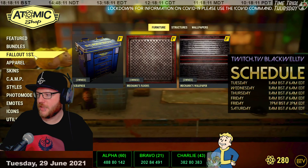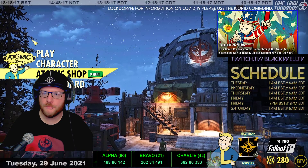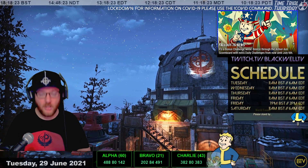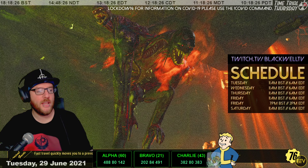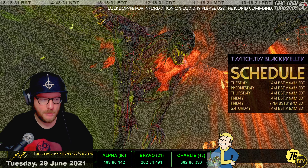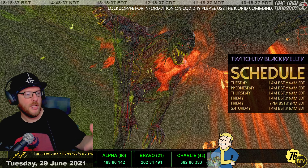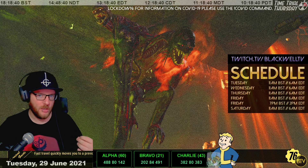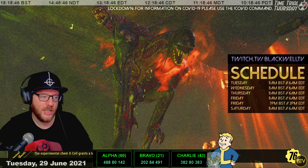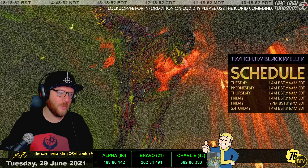Don't forget there is a bonus challenge week this week for the daily events. It started on Tuesday June 29th at 12 Eastern, which is 5 p.m. UK time - so it started about an hour ago. It ends on Tuesday the 6th of July at the same time, 5 p.m. UK time or 12 p.m. Eastern.